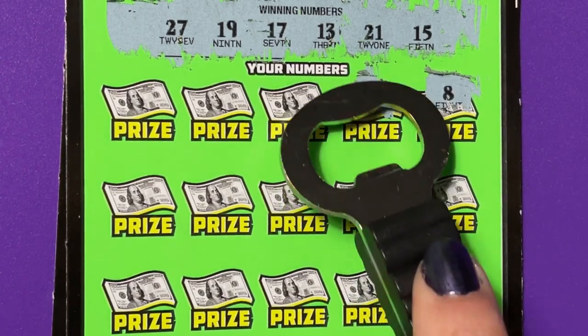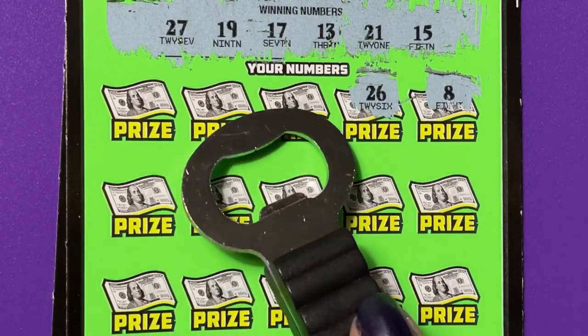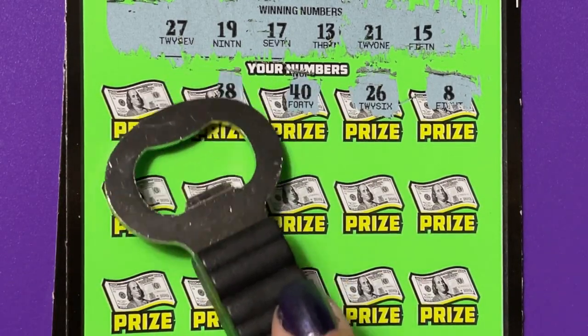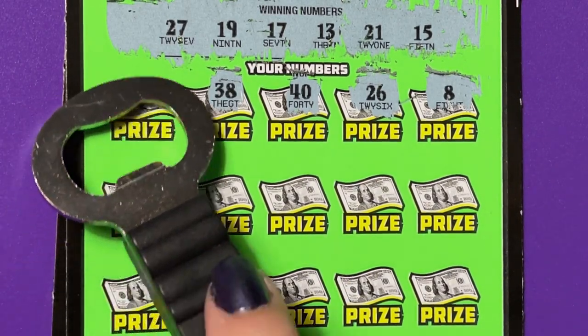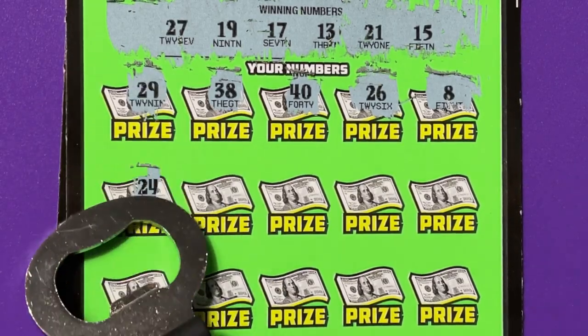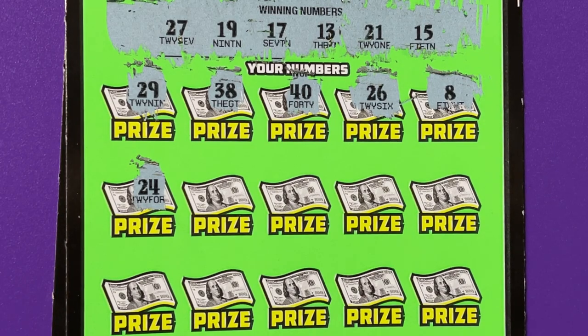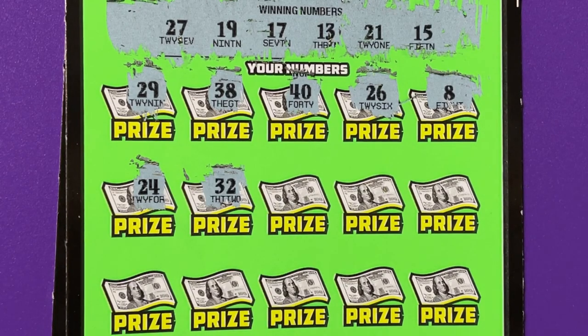Okay, we're trying to match. I don't see an 8. I don't see a 26. No 40. Nothing that big. 38 is a no. No 29. No 24. And I have to tell you, I have played four of these tickets in the past and I have lost on all four.